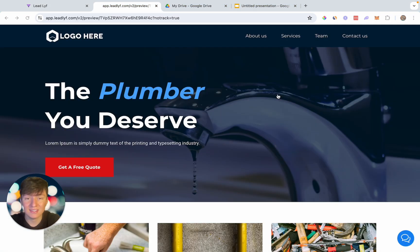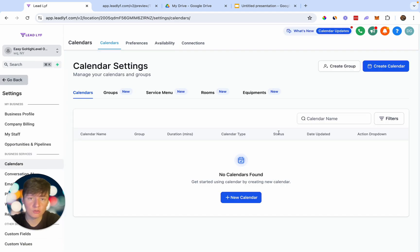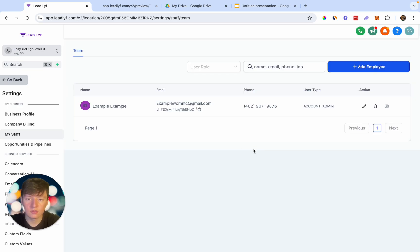The next way to make this website even better is by helping the business owner get booked appointments directly through the website using an automated calendar. If a business owner is using your calendar and relying on it every single day, they're not going to think twice about canceling. Before creating a calendar, you need to add a staff member to the sub-account. Go to My Staff, click Add Employee, enter a name, email, and phone number, and save.